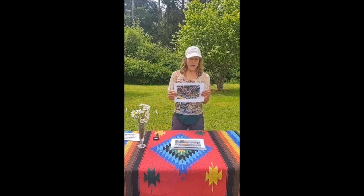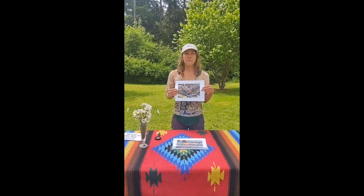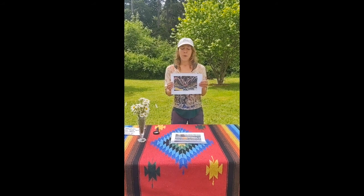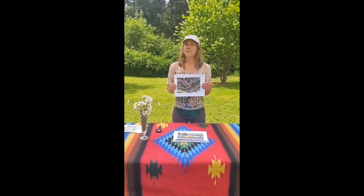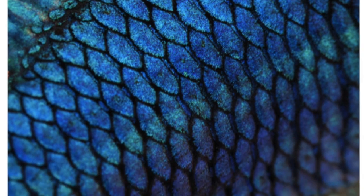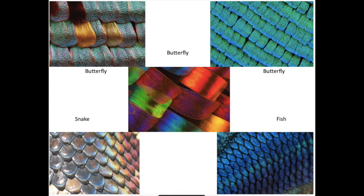Let's play a little game. I have some pictures that are close-ups of either butterfly scales, snake scales, or fish scales. Remembering that butterfly scales are thin and relatively flat, or more ribbon-like, let's see if you can guess which image belongs to which creature — butterfly, fish, or snake. This image here is of fish scales. This image is of a rainbow snake's scales. The rest are butterfly scales. Great job with our first question, folks. Let's move on.